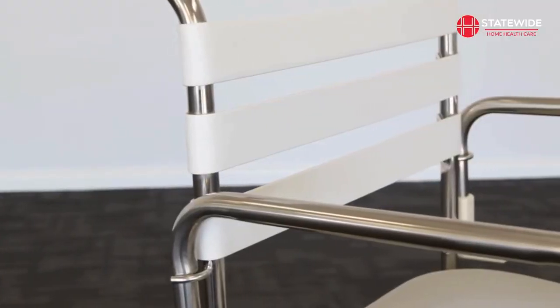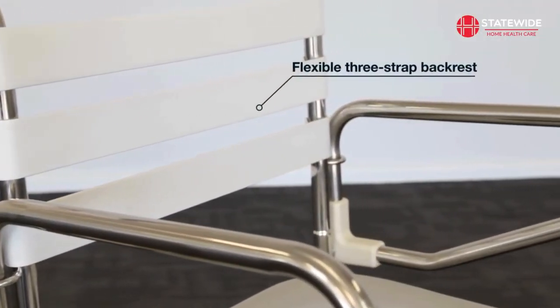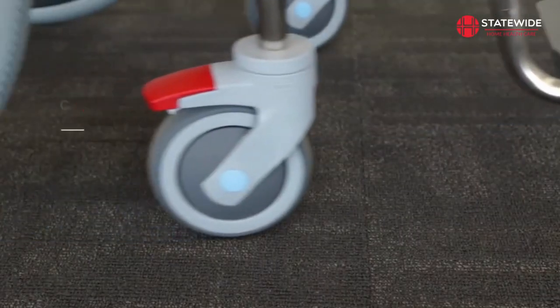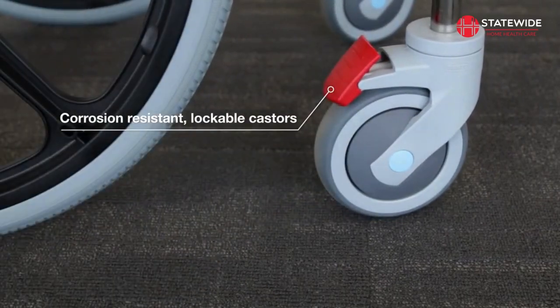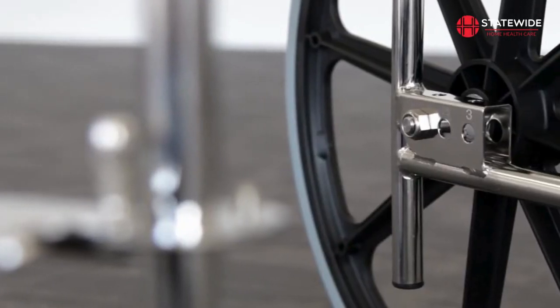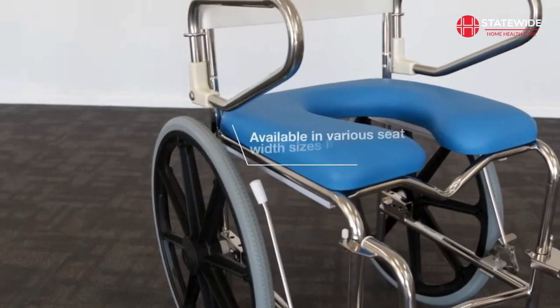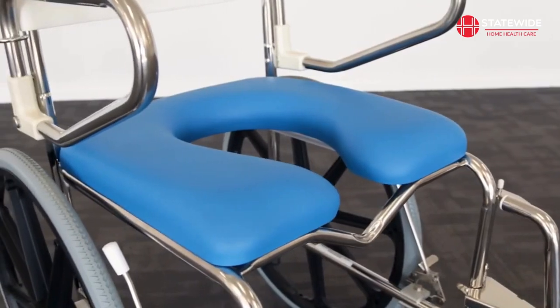A flexible 3-strap backrest allows for optimal water flow in the shower, providing comfort and support to the user. The corrosion resistant lockable front casters provide excellent stability while transferring and showering. This model provides three different points to fix the rear wheels to the axle bracket and is available in several different sizes, making it adaptable to a wide range of users.